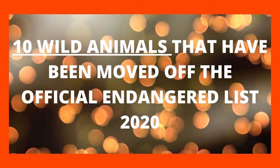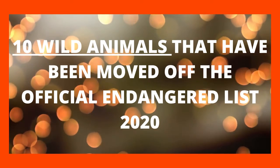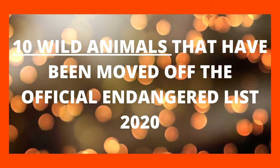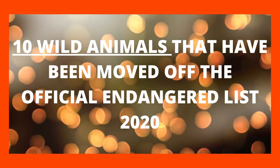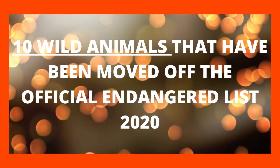By following these three main steps, 10 wild animals have been moved off from the official Endangered List 2020. So let's have a look at these 10 wild animals which are no longer on the Endangered List.